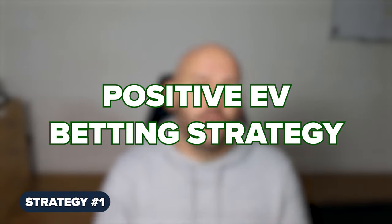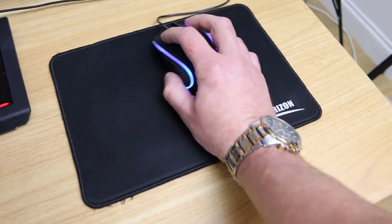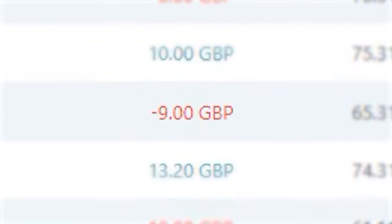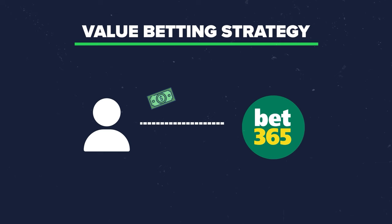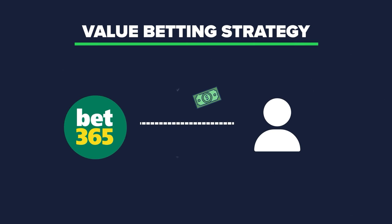The strategy we're relying on here is known as positive EV, or value betting. It accepts that short-term results will vary and there will be losing bets. However, by only betting on value selections that are overpriced, mathematically we will definitely come out on the profitable side of those varying results in the long term. Quite literally, it's turning the game on its head and using the same logic bookmakers use to win over the longer term.